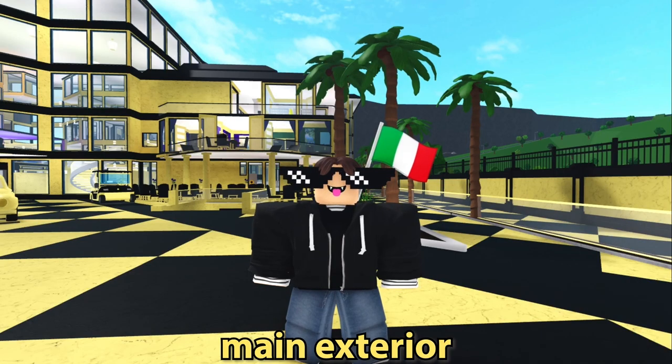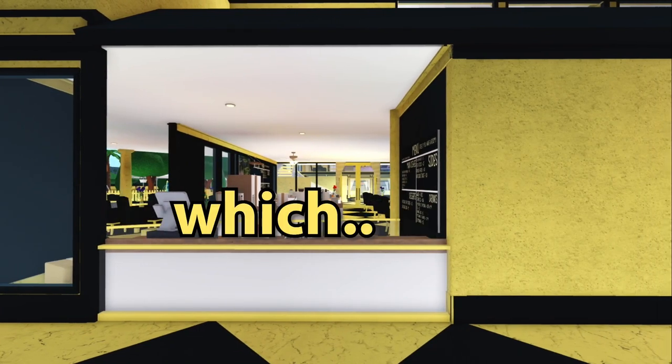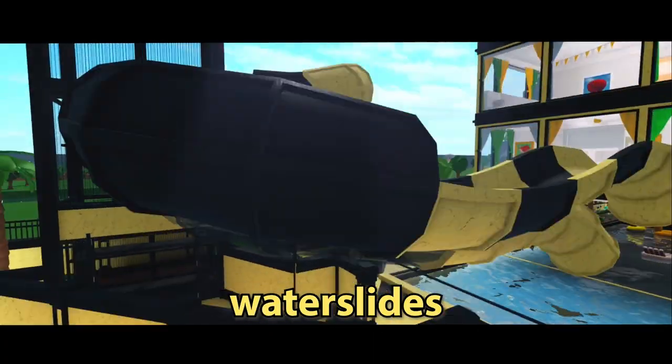Going into the main exterior entrance, there's a whole lot here. A grand parking and drop-off area, a mini park full of nature to reserve space in the area, a drive-thru for the cafe which may be functional soon, an underground parking garage for private residence owners, and water slides for the pool area.